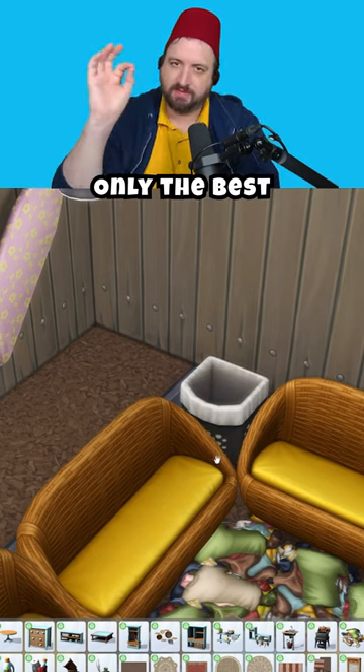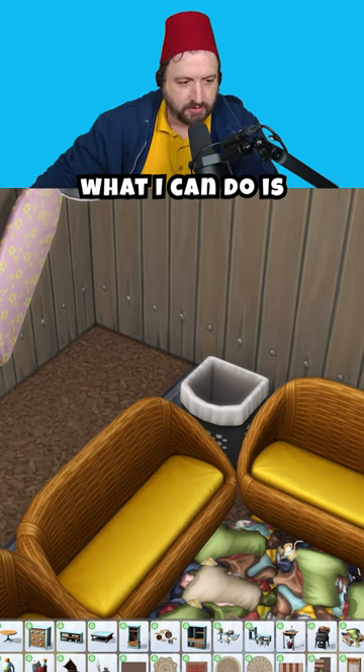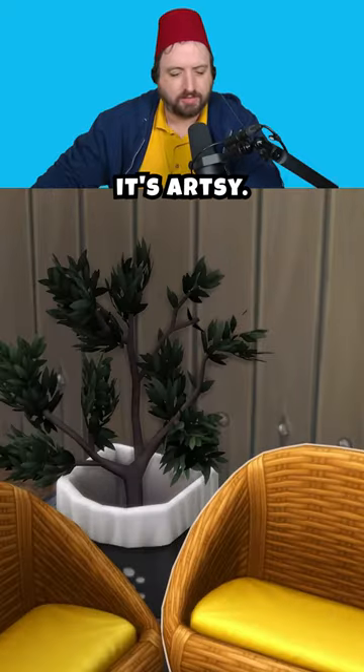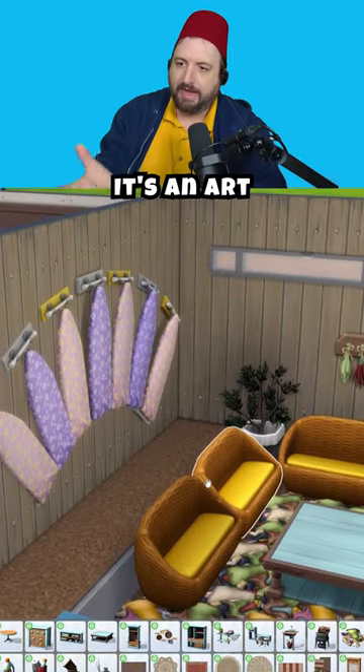Hampers — we need some hampers. The fancy hampers, only the best for this family. And then what I can do is put like a plant coming out of the laundry. Yeah, that's good. You know, it's artsy.